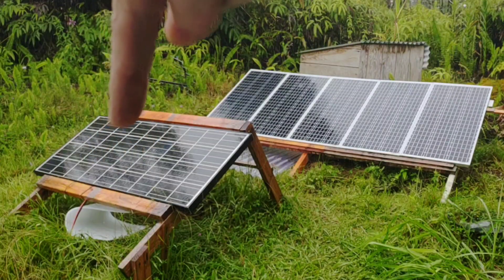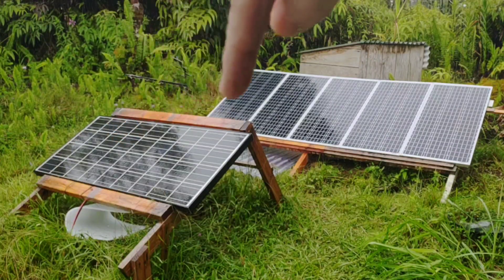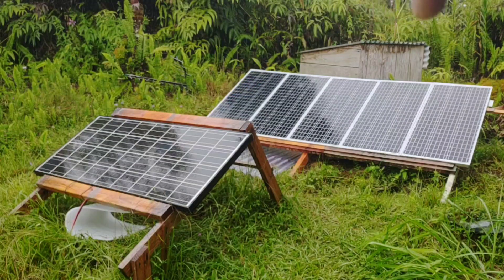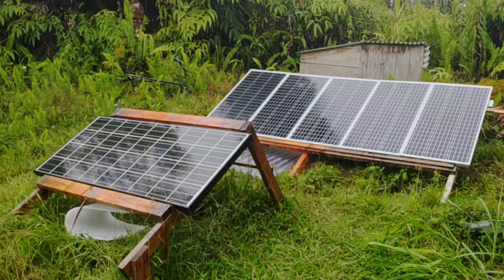This here is the old panel that I was using before, that was tied in parallel up there with a couple of others. Got that hooked up to another auxiliary battery. The five-string in back is working perfectly when the sun hits it.